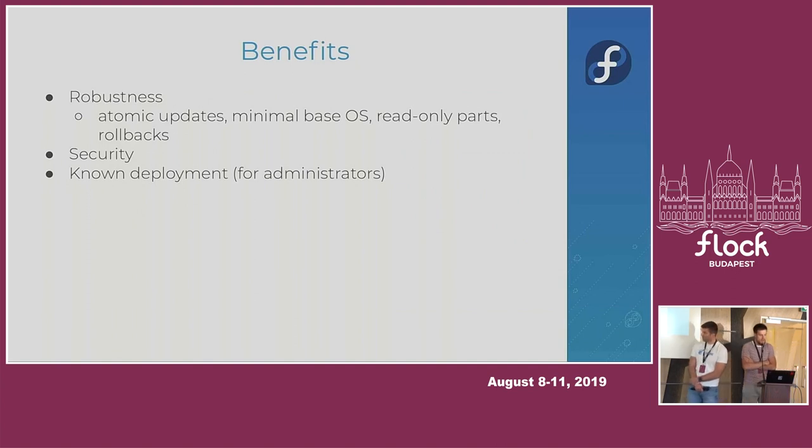The main benefits of Silverblue, at least in our point of view, are robustness. Robustness is basically achieved through atomic updates, so you avoid live updates like you're used to from regular Fedora when you run DNF. Updating on a live system is not a great idea — there could be several problems. I remember GNOME was crashing at some point and Firefox was misbehaving because a library it used was updating while Firefox was running.